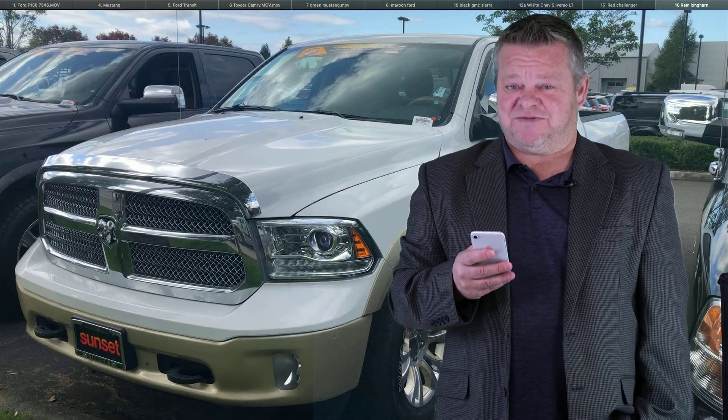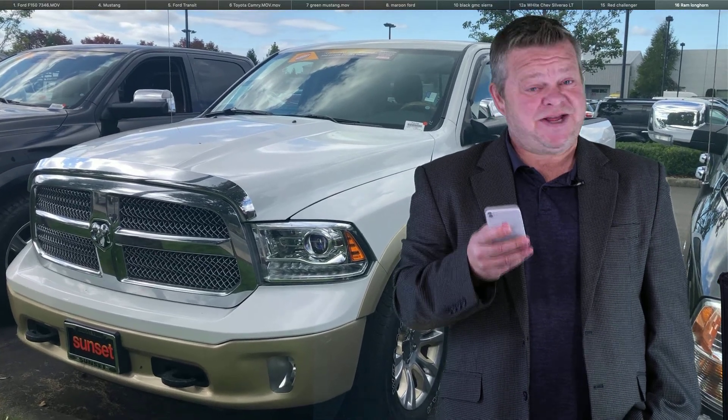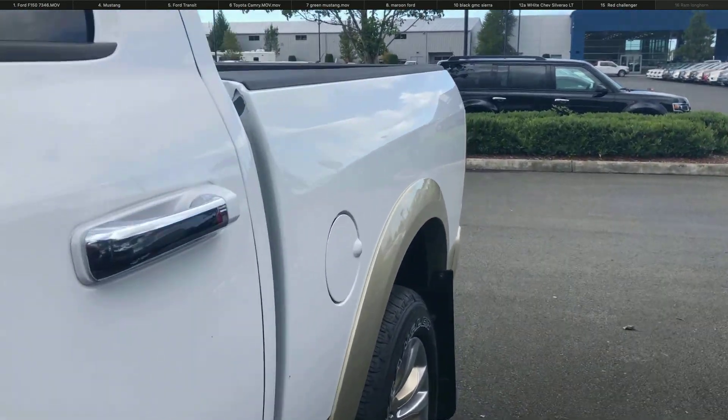Hi, this is Scott, and welcome to your virtual video walk-around. If you're interested in this 2013 Ram, you found yourself a nice one. We're going to show you this vehicle up close and personal. This is the 1500 with stock number 7070.